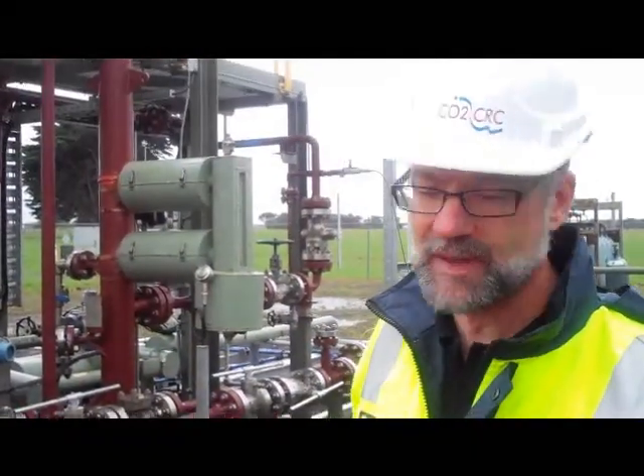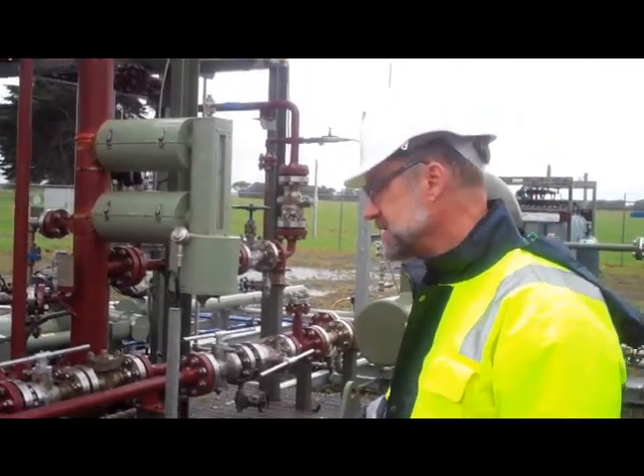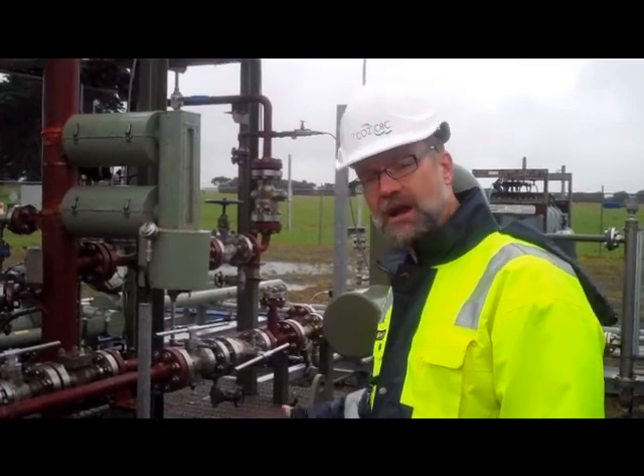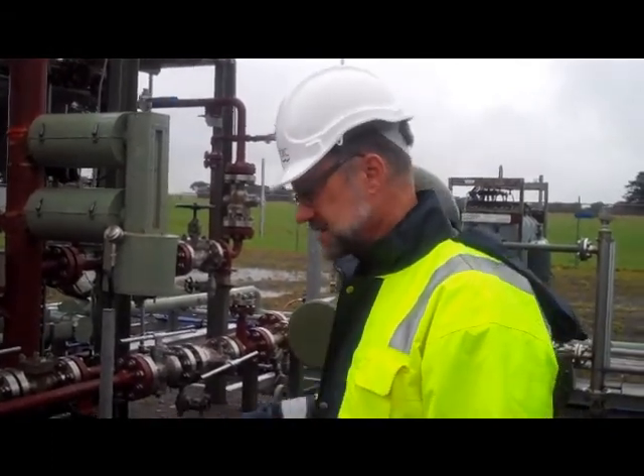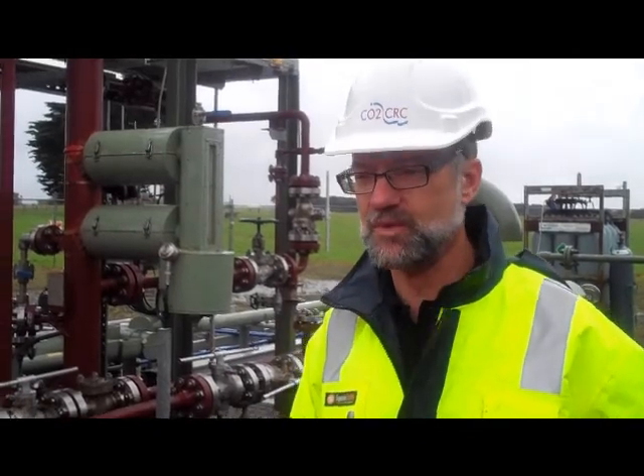Here amongst all these complicated pipes, a bit more water gets knocked out. And when we start up again we have to get the CO2 up to a certain temperature. This is a water bath heater and the gas gets heated up through here so that it's the right temperature when it goes into the compressor shed.